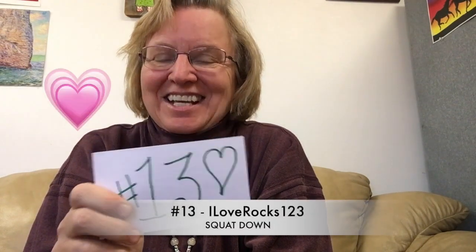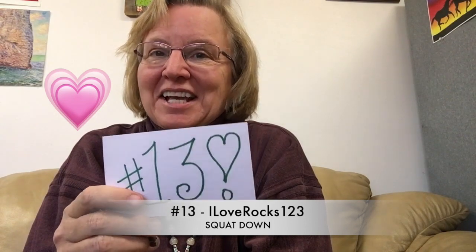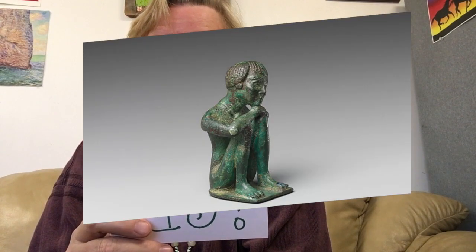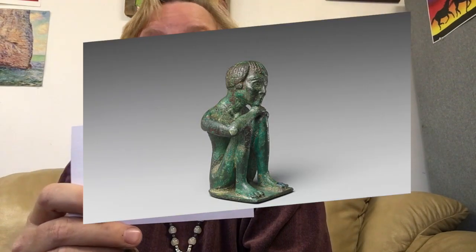We're moving on to technique — how to find great rocks. Number 13, I Love Rocks 123, who is in Australia and has done some great videos of her own, says: if you make a find, squat down and scan the surrounding area. She's made some great second finds that way.